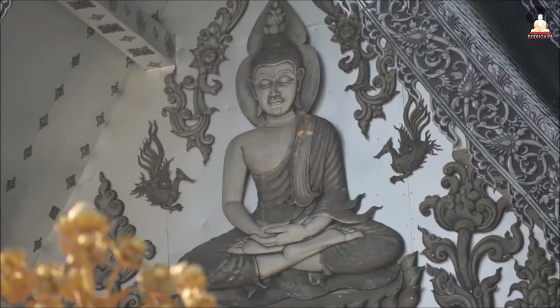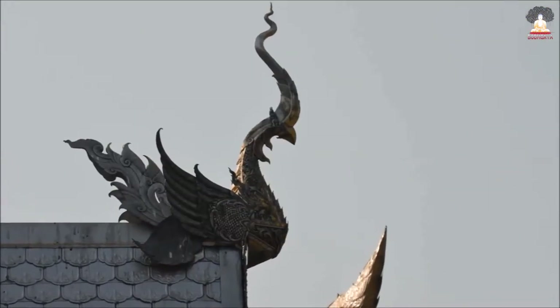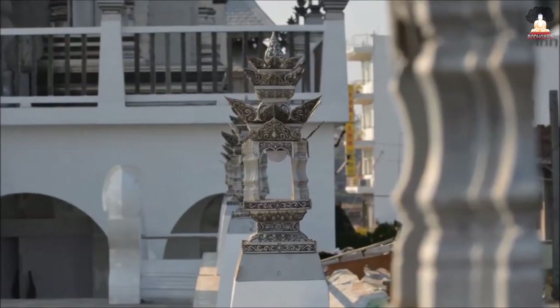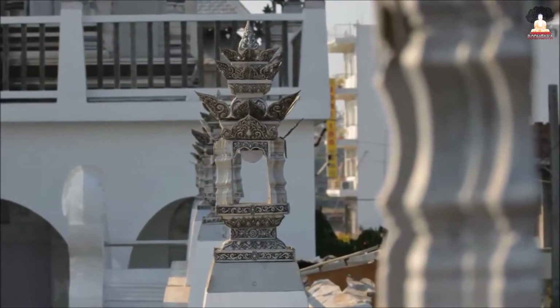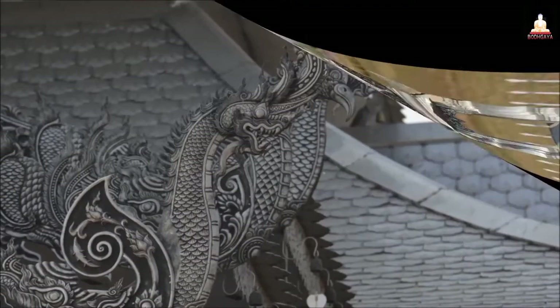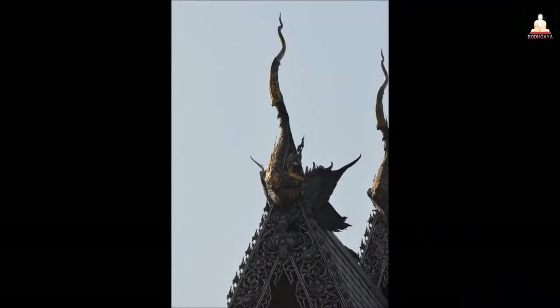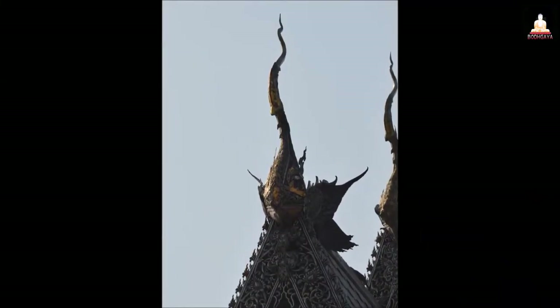This temple has an outer shell of stainless steel and decorative mosaic using mirrors — a typical Thai temple style. The structure and details get more attention due to the simplicity and lack of colors. The roof tiles are made of fresh stainless steel and the interior is sheeted in stainless steel.